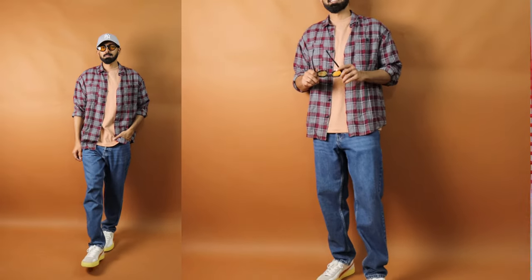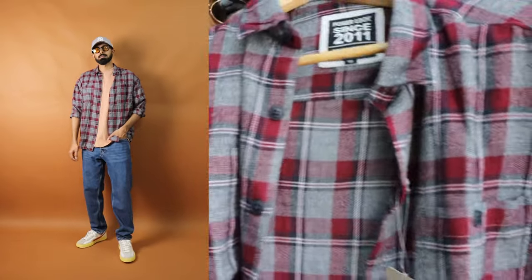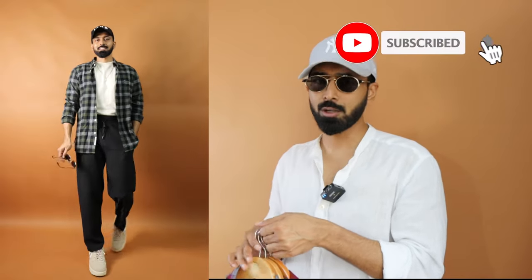Another detail I liked is the pockets — these are not flap pockets, but they do have double chest pockets on both sides, giving you a shirt jacket vibe as well. These are all the options I got for this video. Let me know in the comments which option you liked the most, and don't forget to subscribe to this channel for more awesome content. That's it from me — see you next time!